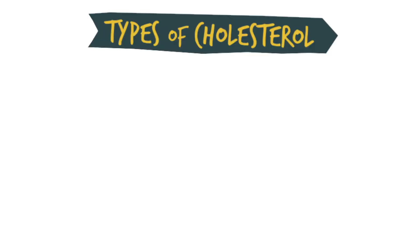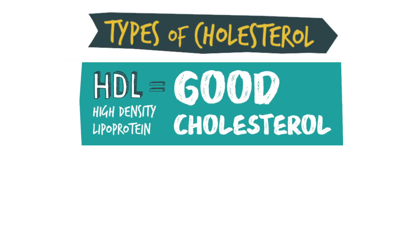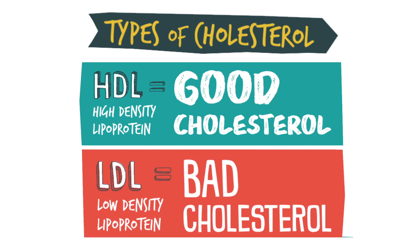Your bad cholesterol is fighting your good cholesterol, but in our bodies our good cholesterol is not fighting our bad cholesterol. There's HDL which is good cholesterol and LDL which is bad cholesterol. It's good to have high good cholesterol but not bad cholesterol, and our bodies produce a lot of bad cholesterol which can clog up your arteries as it goes through your bloodstream.